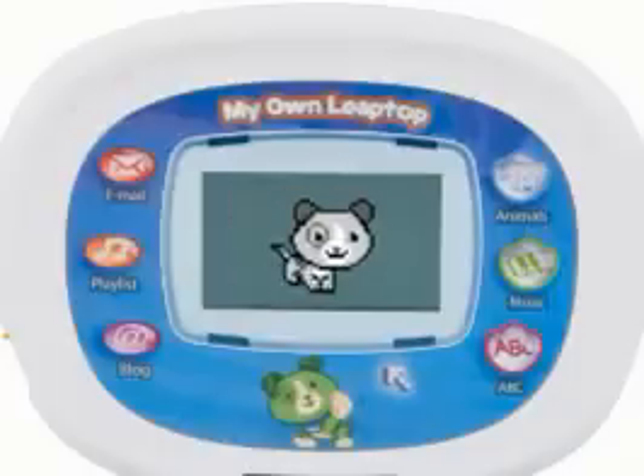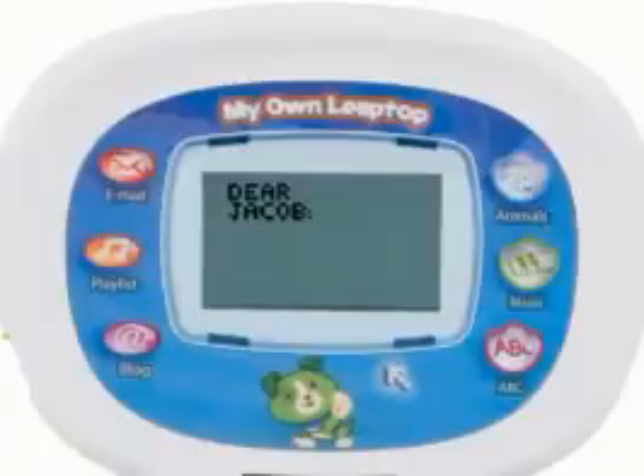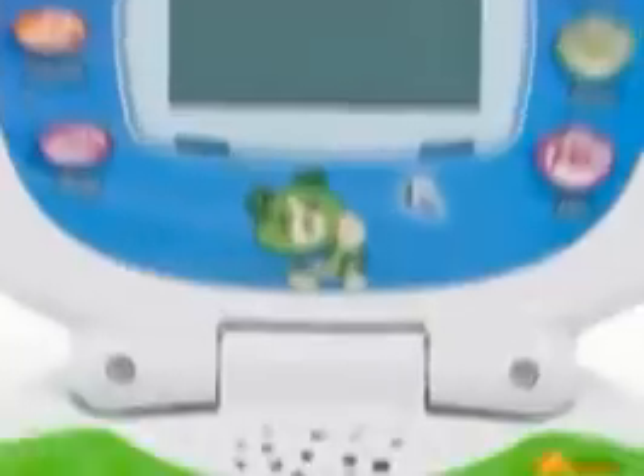Now it's time to play with pretend computer friend Scout. Hear emails you personalized from family members. Dear Jacob, I miss you. Come visit soon. Love, Grandma Norma.